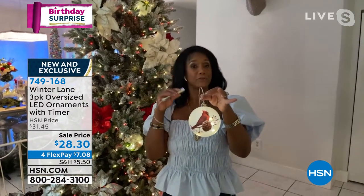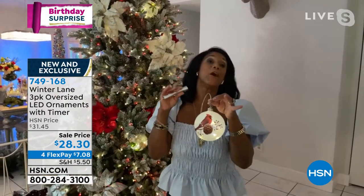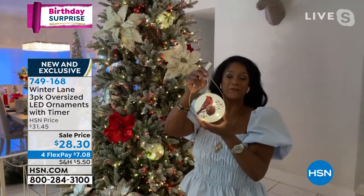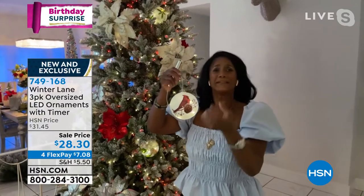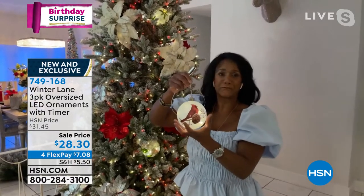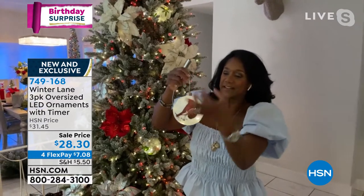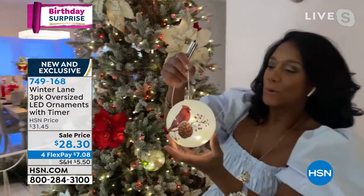One of the biggest trends going on for Christmas 2021 is something called oversized. I'm doing an oversized tree this year and I need all of my ornaments to be oversized. You can see these are big — they're almost five inches in diameter, four and three quarters in diameter.